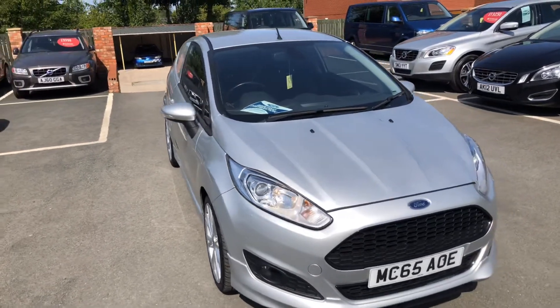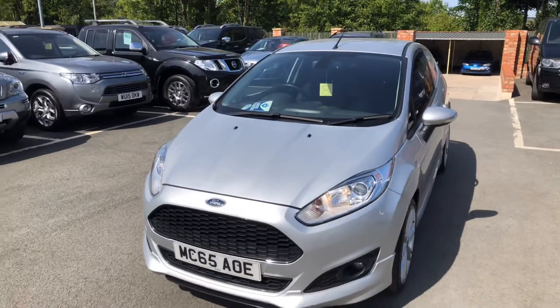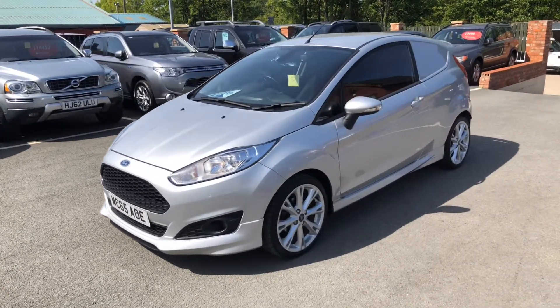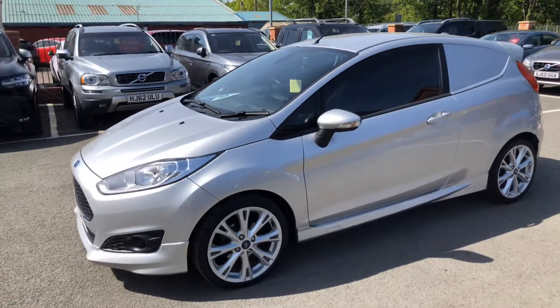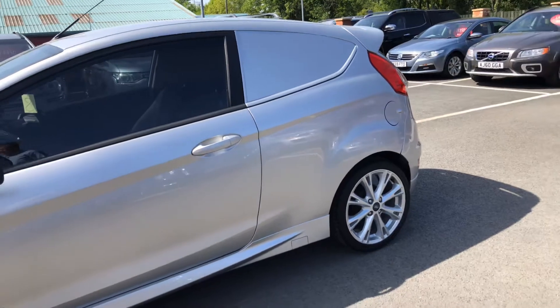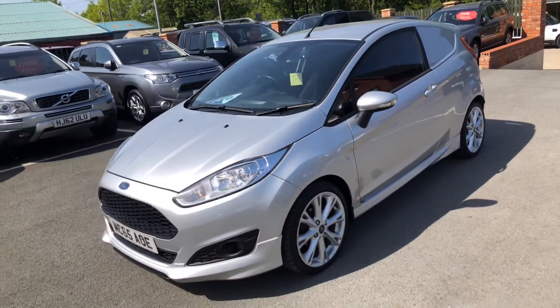That's our Ford Fiesta van. It'll be fully inspected through our workshop. It comes with a new MOT and also comes with a warranty. We will take any vehicle as a part exchange and we do offer finance. Please get in touch at 01244 816 802 or drop me an email at will@dsidemotorcentre.co.uk. Thanks for watching.